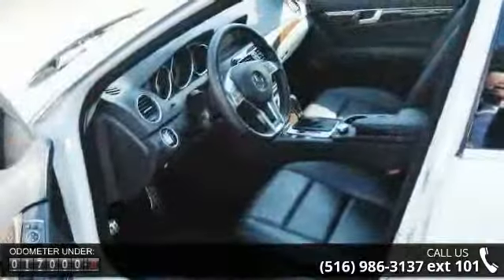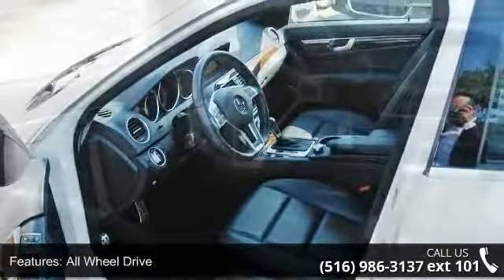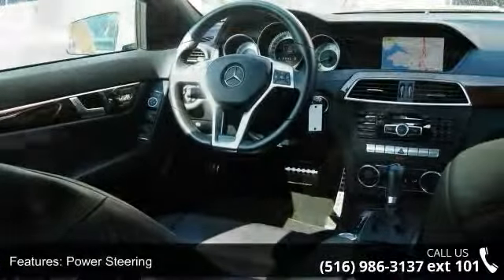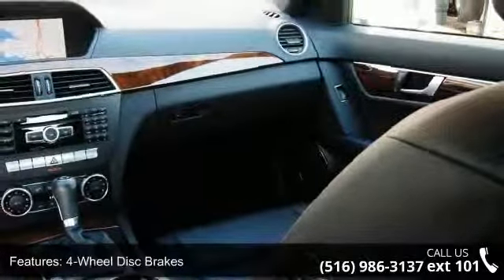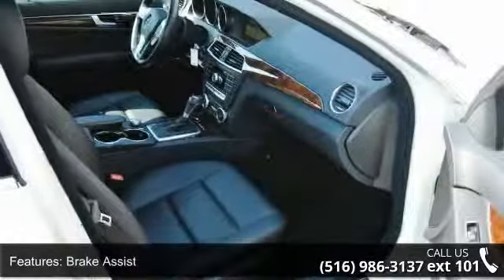Enjoy these notable features: power outlet, power windows, HD radio, trip computer, leather steering wheel, integrated turn signal mirrors, cruise control, and bucket seats. Low mileage is an important factor in your purchase, and this vehicle delivers a low odometer reading.